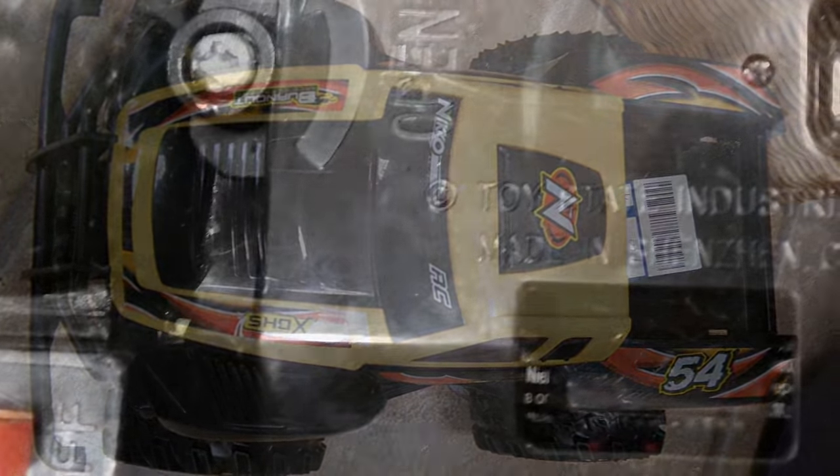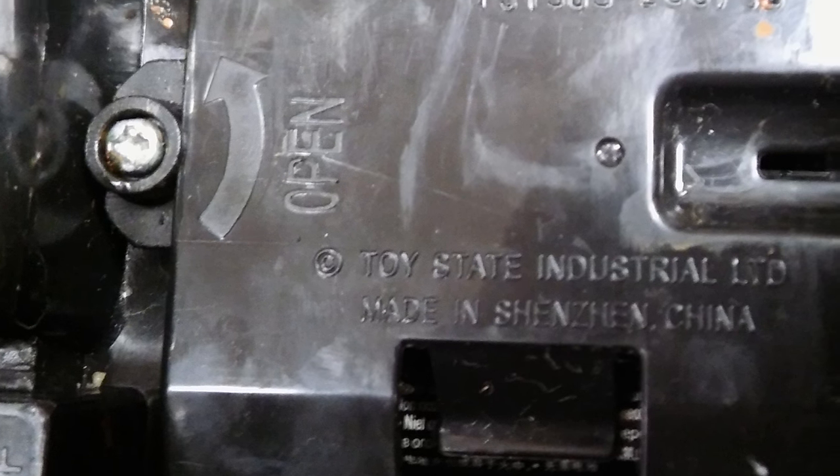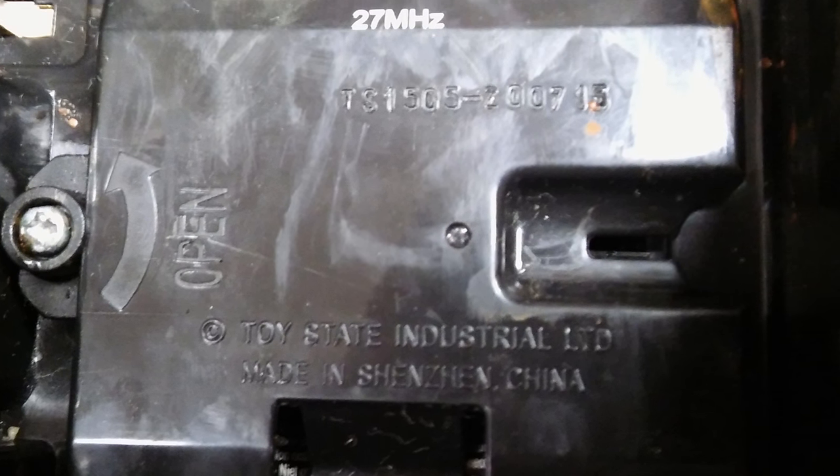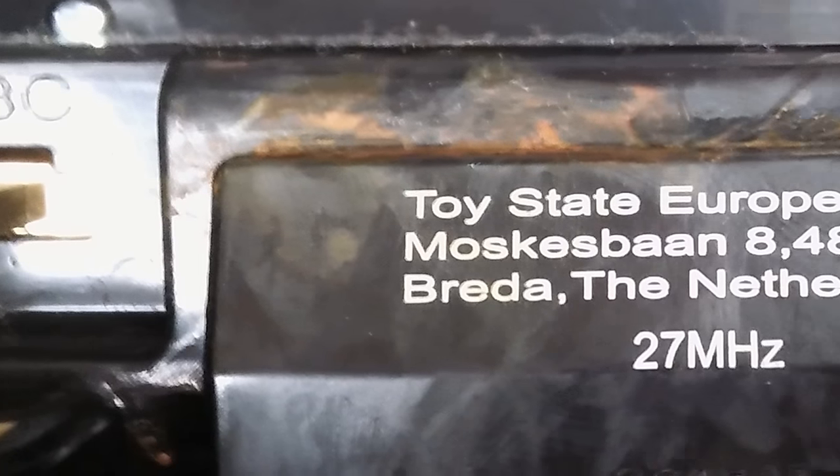There's nothing particularly special about it. It looks like standard toy grade radio control and it says 27 megahertz on it, but it's got no transmitter. I notice there's a three-position switch on it for choosing three different channels.